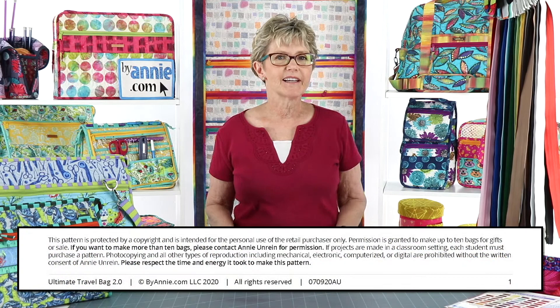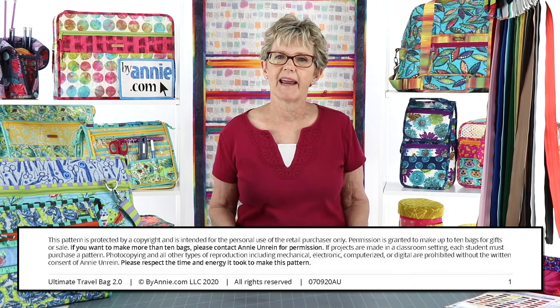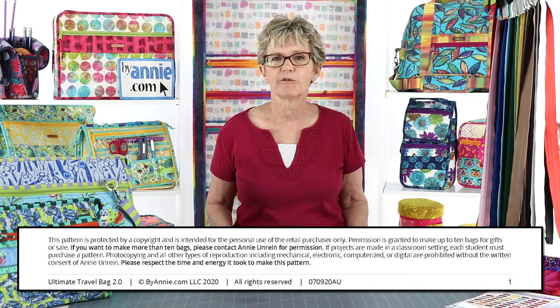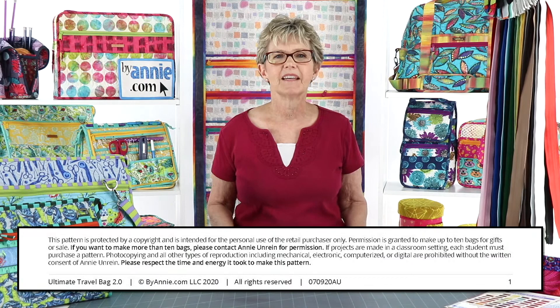At the bottom of the first page of each BuyAnnie pattern, you will find a copyright notice with this text: This pattern is protected by a copyright and is intended for the personal use of the retail purchaser only. Permission is granted to make up to 10 items for gifts or for sale. If you want to make more than 10, please contact BuyAnnie LLC for permission. If projects are made in a classroom setting, each student must purchase a pattern. Photocopying and all other types of reproduction including mechanical, electronic, computerized, or digital are prohibited without the written consent of BuyAnnie LLC. Please respect the time and energy it took to make this pattern.